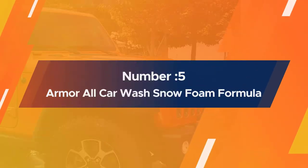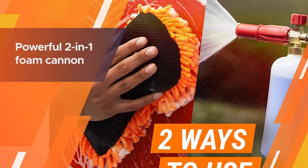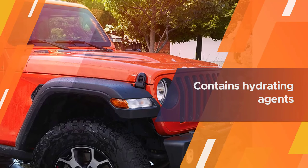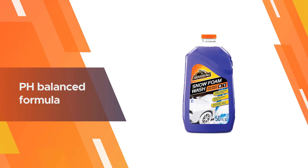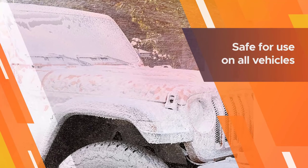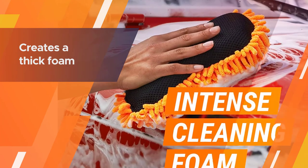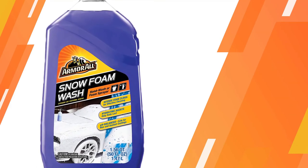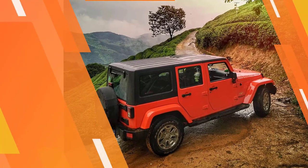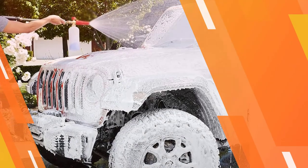Number five: Armor All Car Wash Snow Foam Formula. Last but not least, we have the Armor All Car Wash with Snow Foam Formula. It is a powerful two-in-one foam cannon and hand cleaning soap that strips away dirt, grime, and pollutants for an effective automotive detailing job. The formula contains hydrating agents that help the foam stay wet so the suds can last longer. The pH balance ensures that wax and sealant coatings stay protected. The rich lathery foam sticks to the surface of the vehicle and cleans it thoroughly. For more details, click the link in the description.